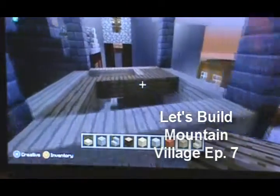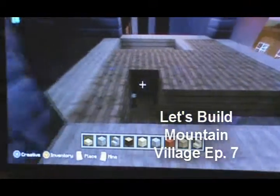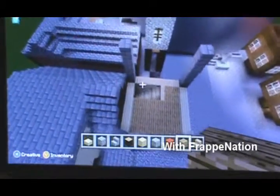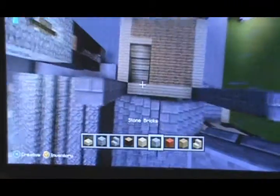Hey guys, we're back. It is still raining. This is Frappination, and it's Let's Build Mountain Village. Remember last episode, we had finished up most of the manor house, and we were just now working on the main tower.